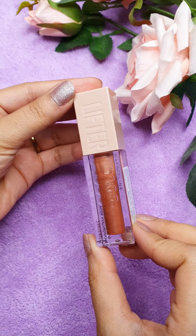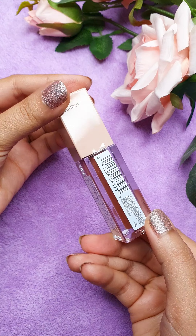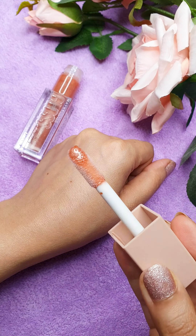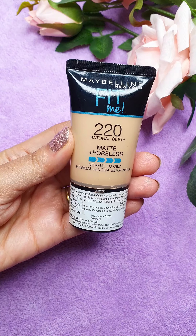The second one is the Lifter Gloss. It is kind of a dupe of a Fenty gloss balm and I love this shade. It has hyaluronic acid. It's super moisturizing and hydrating on the lips and you can see this shine.